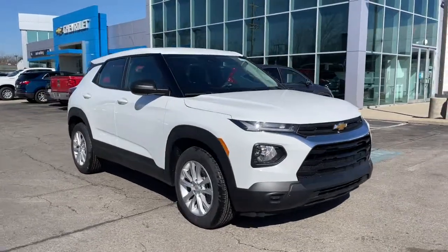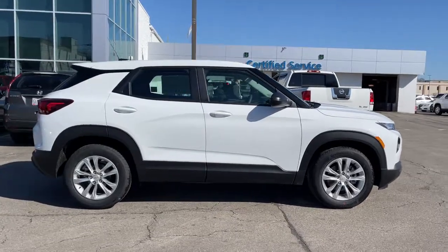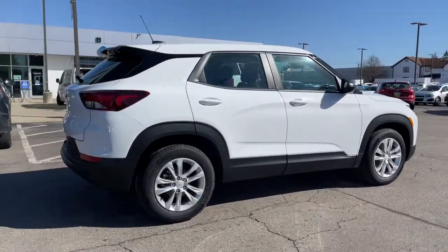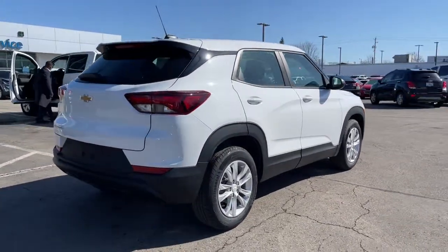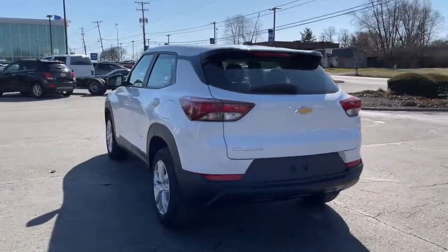Get acquainted with the 2021 Chevrolet Trailblazer. This vehicle delivers the best of sporty styling and modern efficiency. Confidence comes standard thanks to driver-focused design, state-of-the-art safety features, and a premium feel.